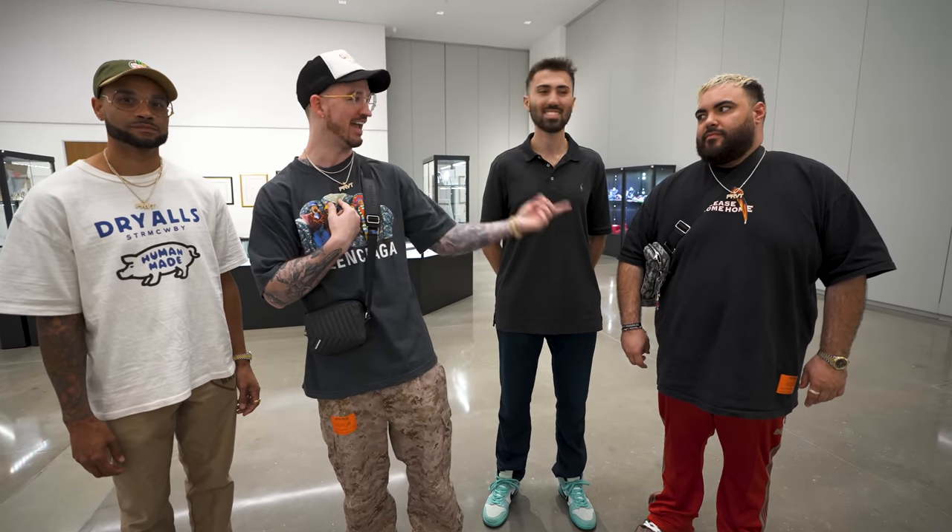We are here at Heritage Auctions with our buddy Armand. He hit me up, told me he had an exclusive collection he wanted to show us. So they closed the gallery down for us today and we're going to check out some stuff that I've never seen before, and that Ian's never seen before, and that Larry's never seen before. So come on, let's go check it out.